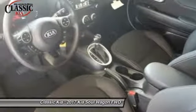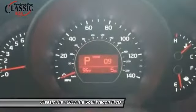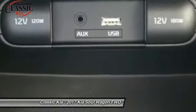Four-wheel disc brakes, electronic stability control, trip computer, power windows, and rear window defroster. Is love at first sight really possible? Let us know when you stop in.